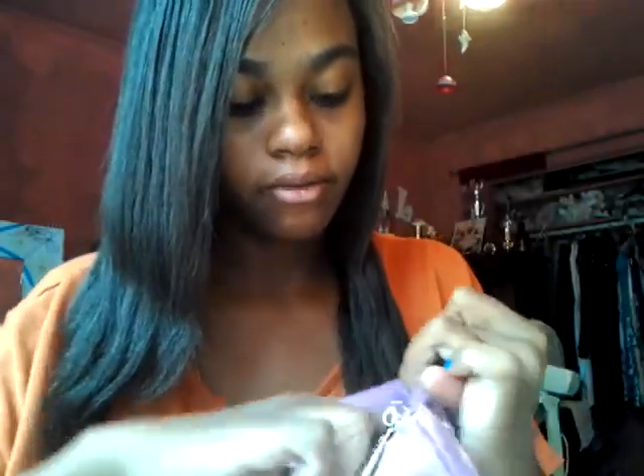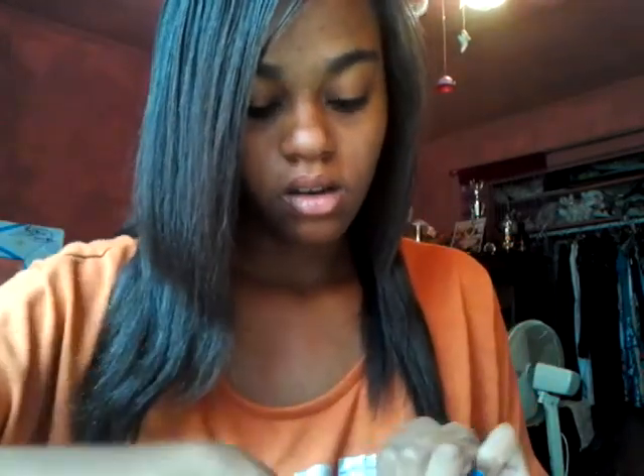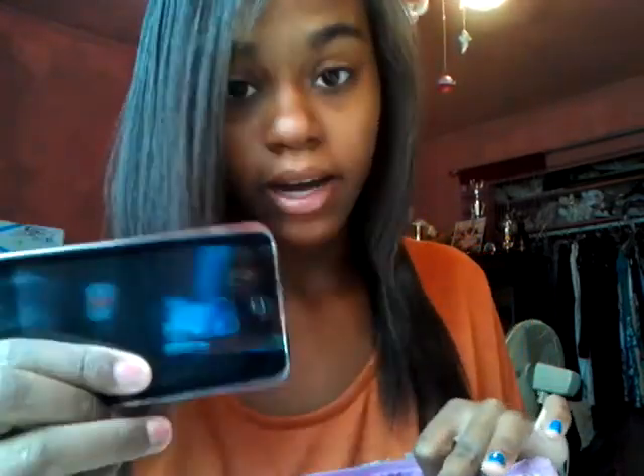I have this little bag where I keep all my private things — my shades, my cleaning stuff, my glasses, my deodorant to keep myself fresh, my phone, and my iPod Touch. That's what I keep in there.